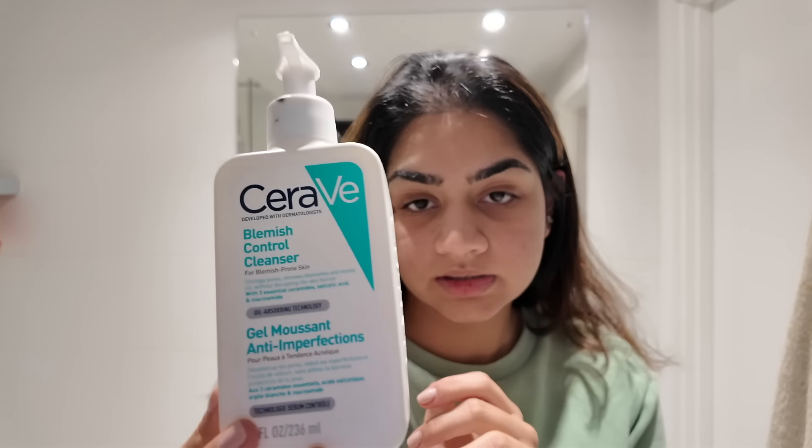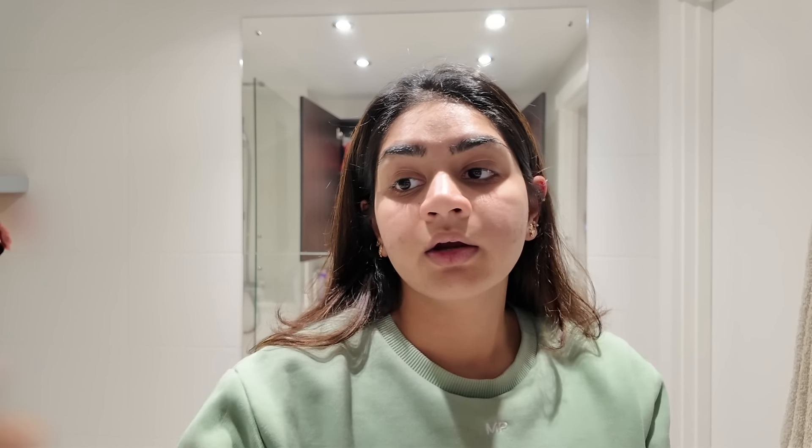I use the CeraVe Moisturizing Face Wash. For my daytime routine versus night time routine there are some differences. The first thing in night time routine is oil cleansing.